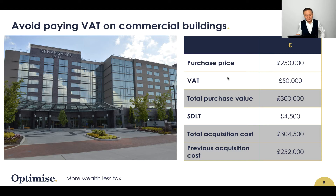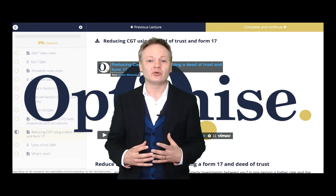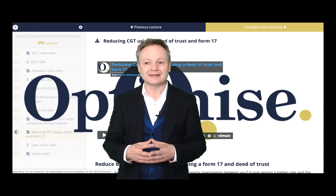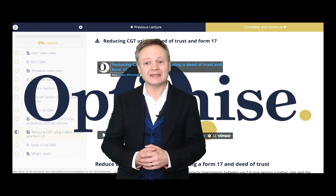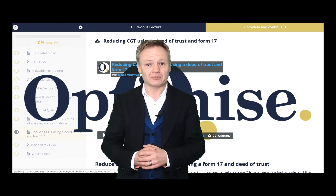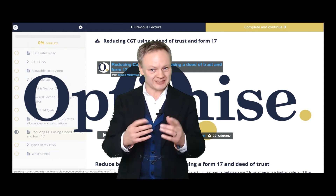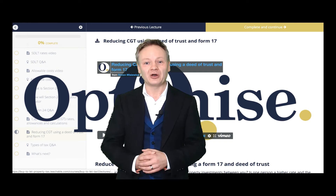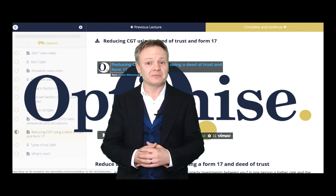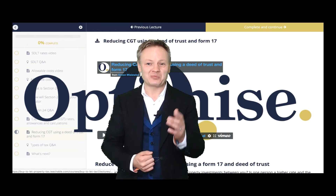There have been a number of clients that unfortunately have had that issue. So I've created an online portal to help you understand how you can save SDLT when buying a property, value-added tax when buying a commercial building or refurbishing a property, and the income tax and corporation tax you can save when making profits on your property portfolio. Make sure you enroll today.